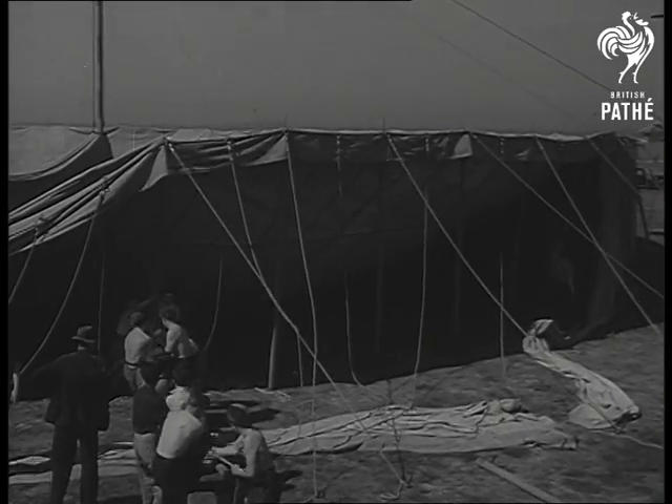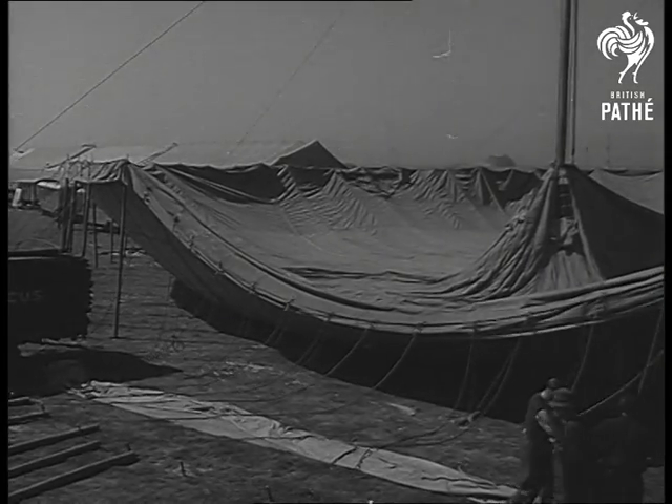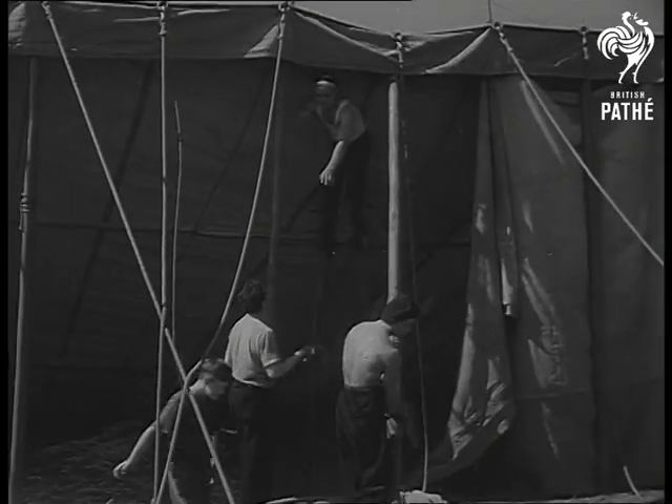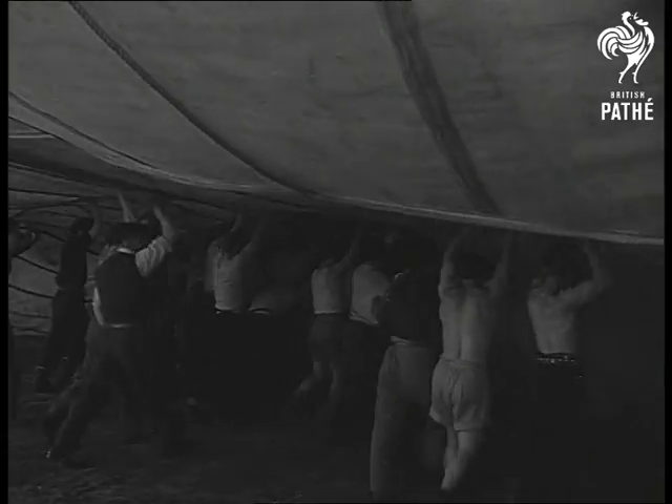Hauling goes on by easy stages as the 13-foot side poles are fixed into place. The design of the circus tent has changed a lot since 1772, when the world's first covered circus was opened by Philip Astley, an ex-cavalryman, in a simple tent that stood near the site of the Lambeth Walk.